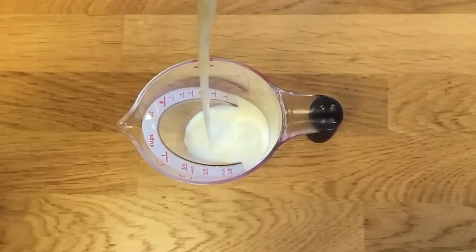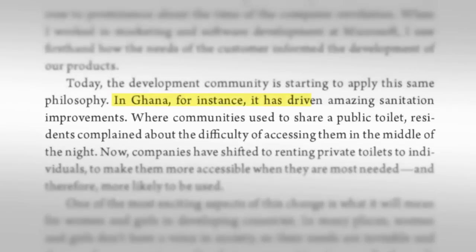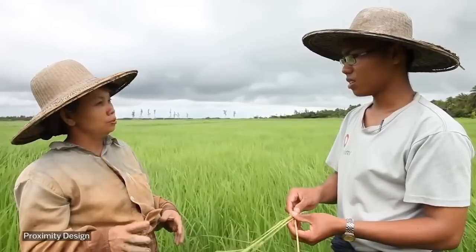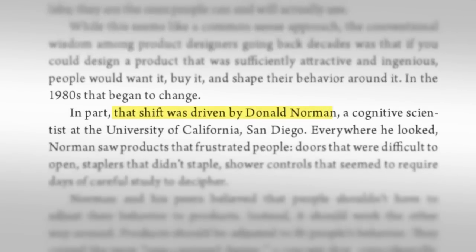It turns out it's improving lives — from better everyday things like the ones that Don wrote about, to using the same process to solve huge problems in public health in developing countries: water, sanitation, farming, and lots more.